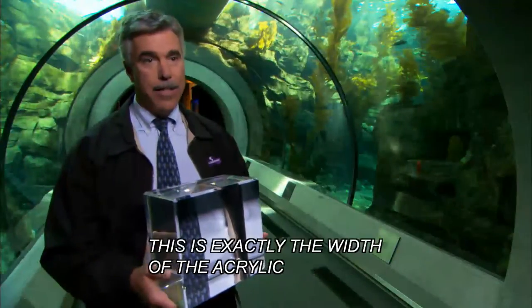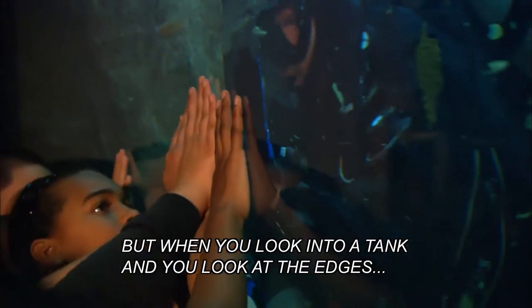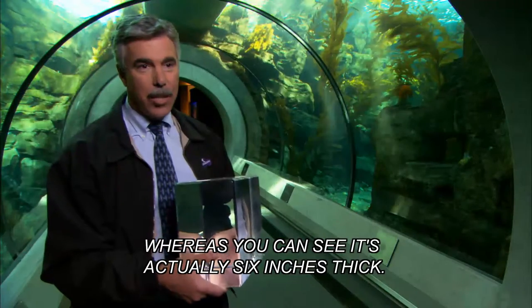I've got a piece of acrylic — this is exactly the width of the acrylic that's in the tunnel behind me. But when you look into a tank and you look at the edges where the two pieces of acrylic come together, your eye tells you that's maybe three inches thick, whereas you can see it's actually six inches thick.